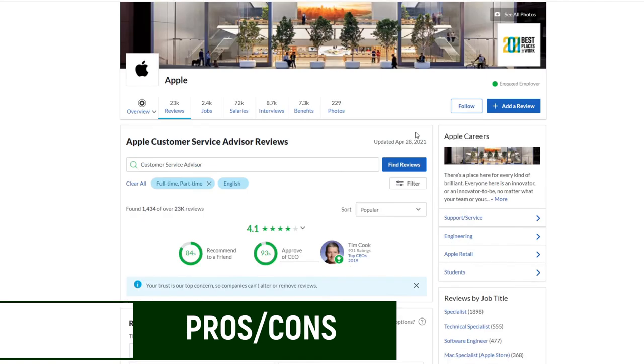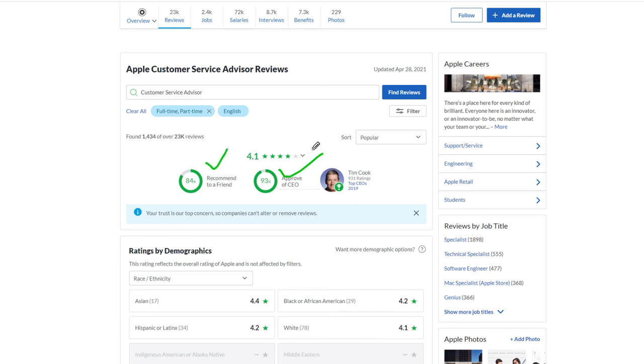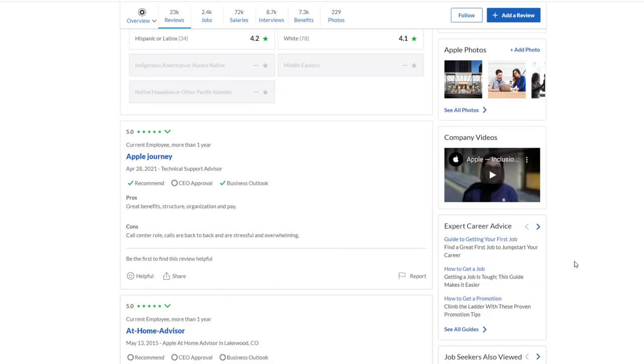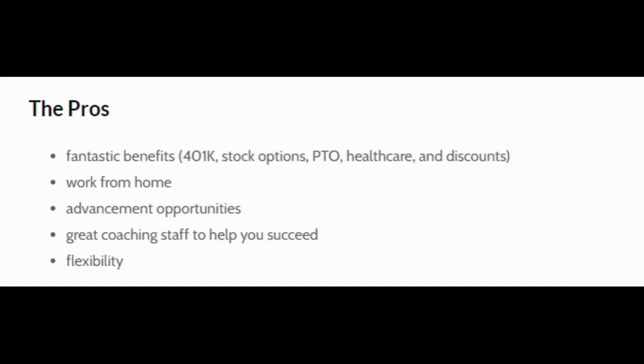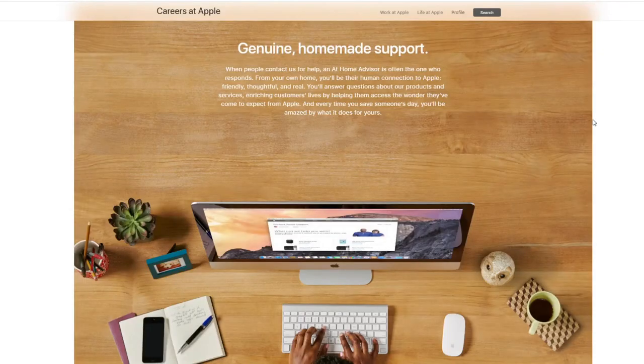Let's look at the pros and cons, starting with Glassdoor. More than 93% approve of the CEO, 84% recommend it to a friend, and the advisor position itself received a 4.1 out of 5 from 1,400 reviews — that's pretty good. Pros include fantastic benefits such as 401k, stock options, healthcare, and discounts. There are advancement opportunities, great coaching staff, and it's flexible working from home. Cons include lots of overtime when a product launches, having to bid on your schedule which can make it hard to plan, some reports of being micromanaged, and dealing with difficult customers. Wages can be hard to live on if relying on full time — remember $19 an hour is the average after a couple of years, and you'll likely start lower. The jobs can also feel mundane over time.